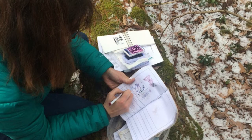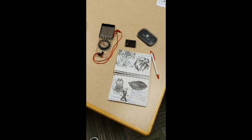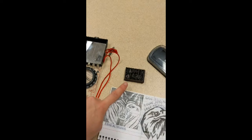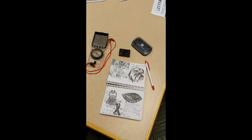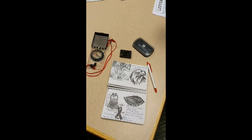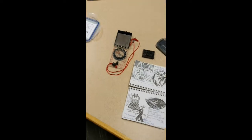A personal letterbox kit that you would have yourself consists of a journal, your own personal stamp — which is like your signature and can be anything from something you like to do or something you appreciate, maybe butterflies or birds or something like this — and then a stamp pad. Sometimes a compass is helpful to follow clues, and a pen or pencil.